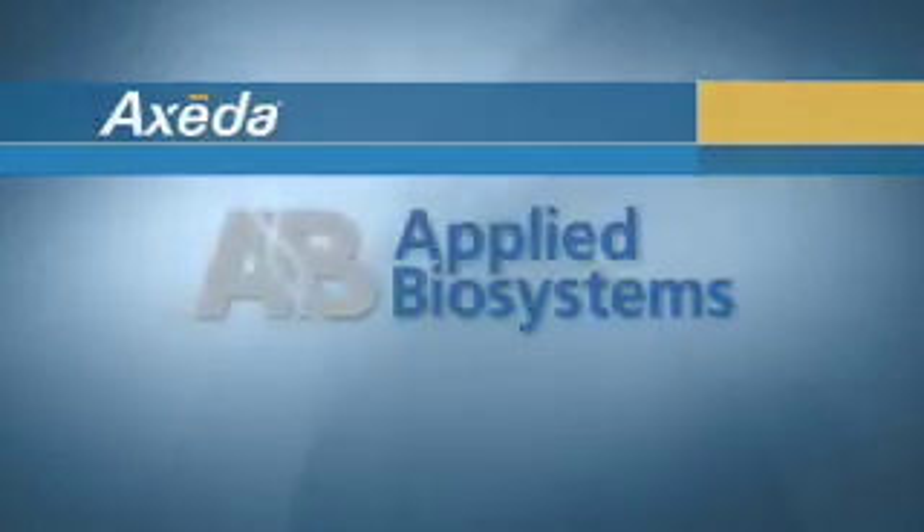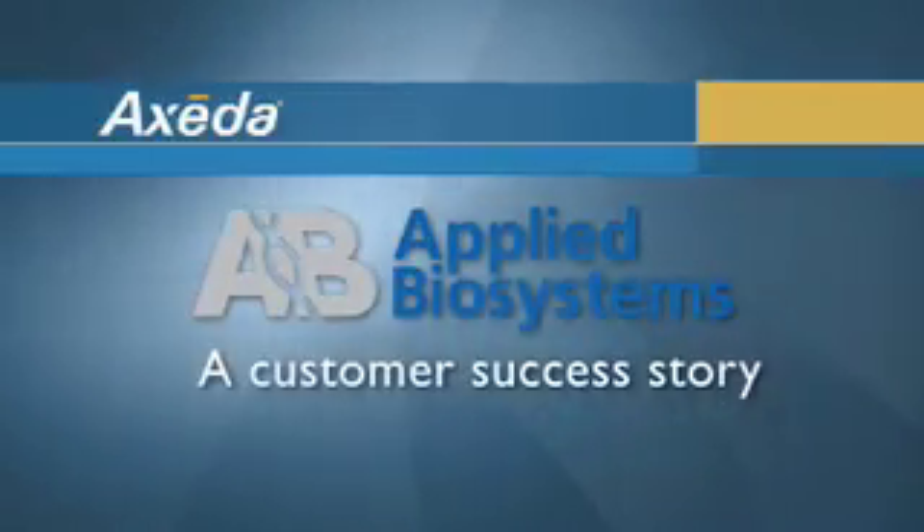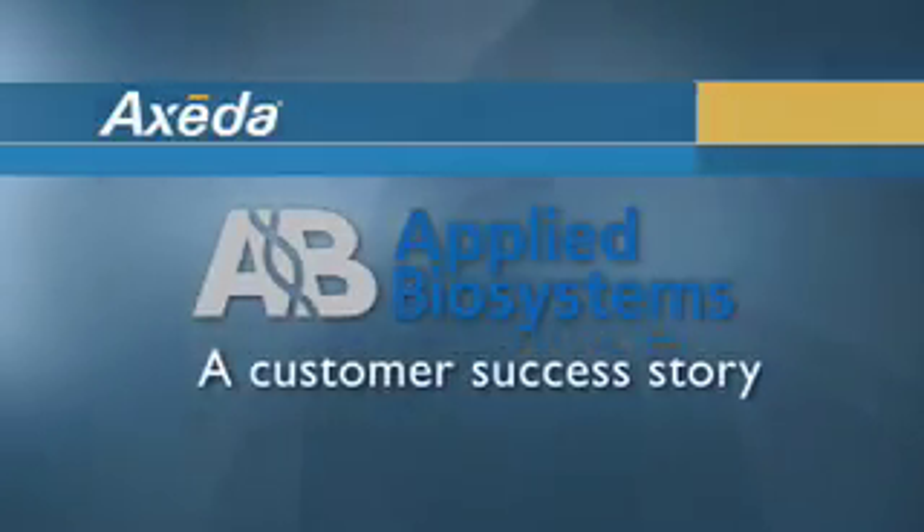and we are now in the process of deploying on our sequence detection systems. One of the key issues we've always had over the years was our limitations in diagnosing issues with the instruments. Even when you're standing right in front of it, it can take quite a while to isolate a problem. So an initiative was started to try to get better diagnostic information from our instruments.